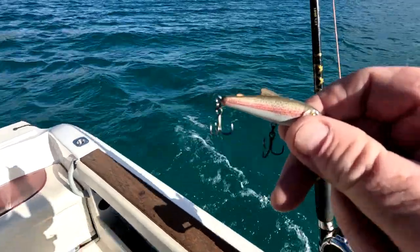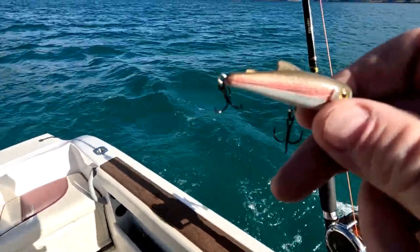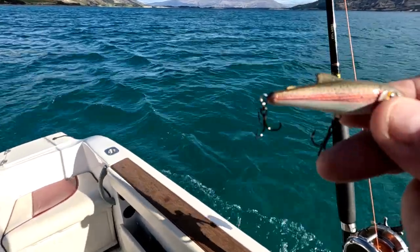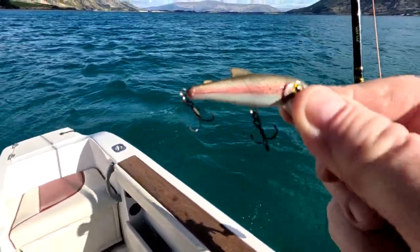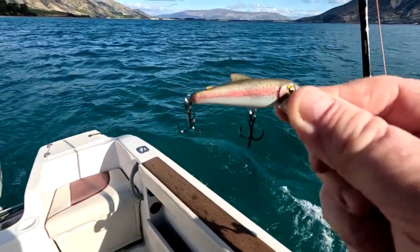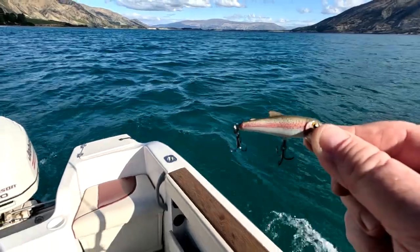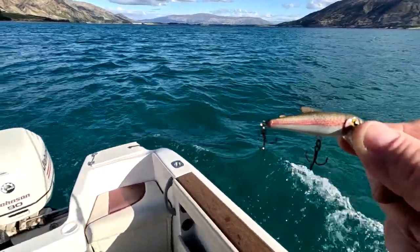I'm going to try one of my favourite lures — the Bullet 50 minnow — but this time in a rainbow trout pattern, just to see if we can get some cannibalism happening here. Put this out behind a couple of colours of lead line and we'll see what happens.